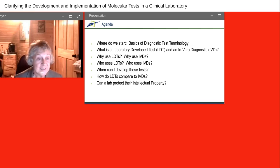The agenda today follows the seven questions in the title of this seminar. We are going to try to answer all seven of those questions: the basics of diagnostic test terminology so that we're all talking about the same things, what is a laboratory-developed test and how does it compare to an in vitro diagnostic test, why use LDTs or why use IVDs, who uses LDTs and who uses IVDs, when can I develop these tests, how do LDTs compare to IVDs, and importantly, how can a lab protect their intellectual properties?